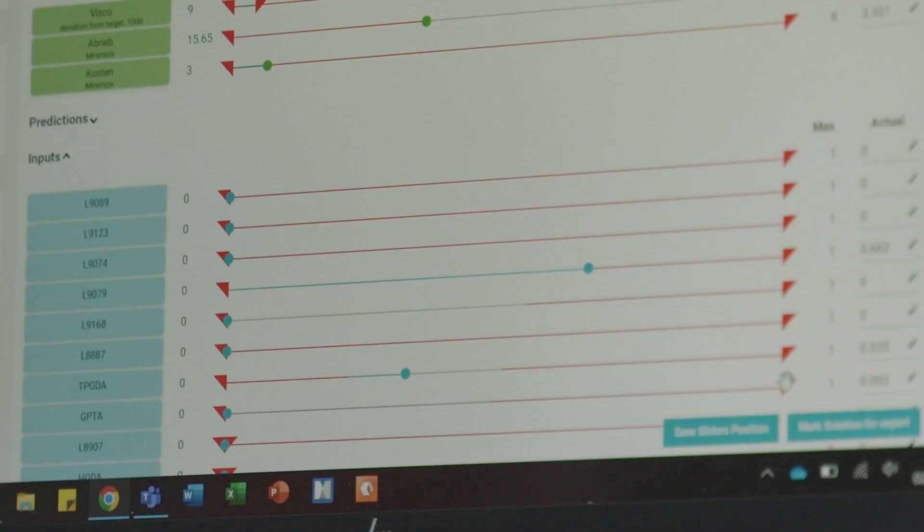This is a huge variety of different formulation components. May I exclude one or the other from the recipe? This is also very easy — simply take the slider on the right and put it to zero. Then this component won't show up in the formulation.